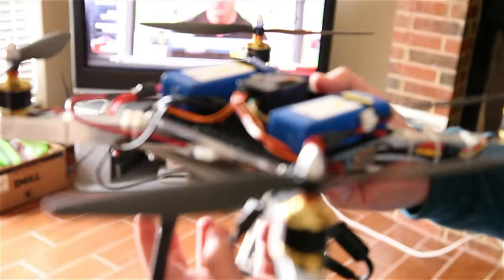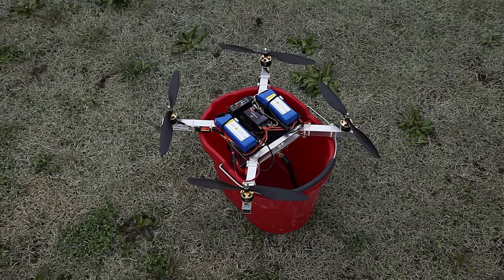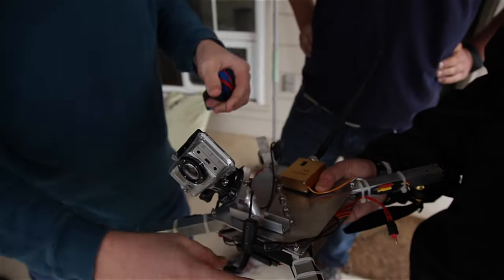We're hooking up Aaron's camera and his quadcopter. We're going to take it out for a dual test flight, see what's shaking. Let's go fly this thing. I haven't seen any losses here — definitely a win in terms of science.